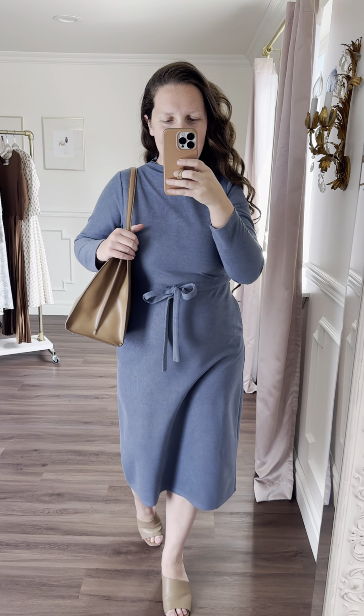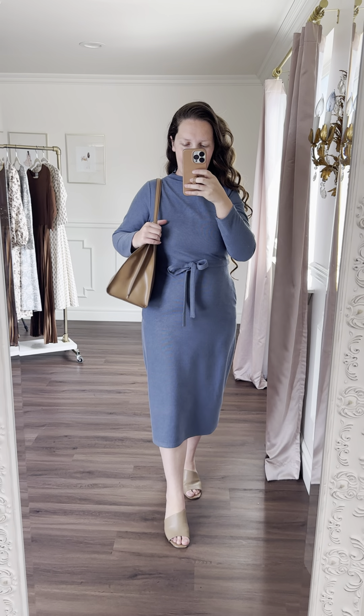Welcome back to our Wrap and Warmth dress. This is one that was a bestseller for us a few years back in the cream color. We're welcoming it back in two brand new autumn colors.